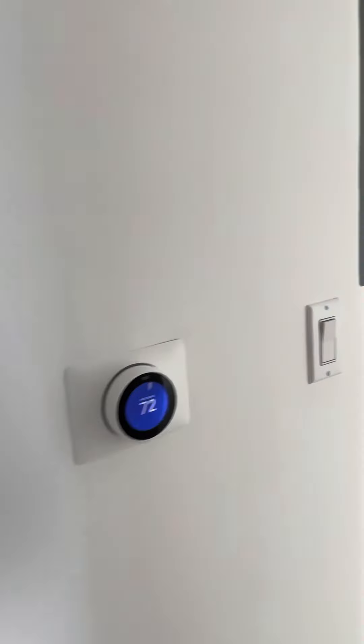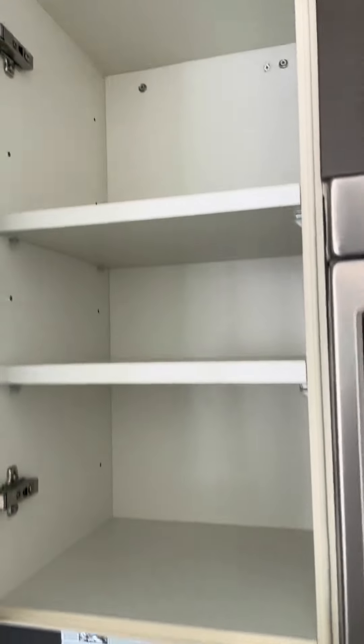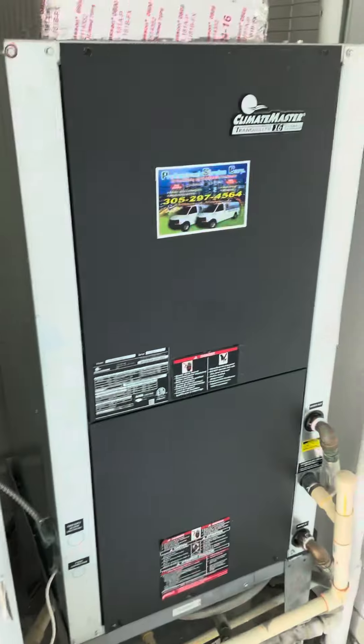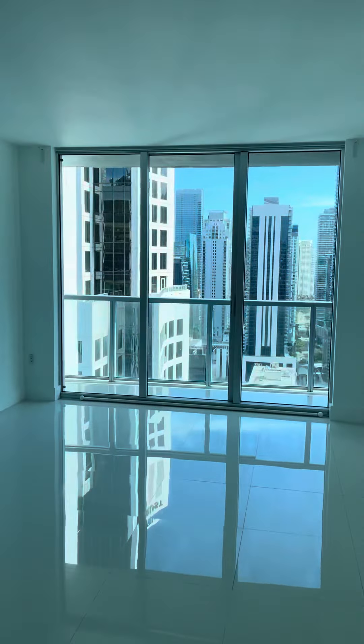Nice little cabinetry, it's pretty clean. Washer/dryer right there. This has got to be the AC unit, which is new — it's brand new.